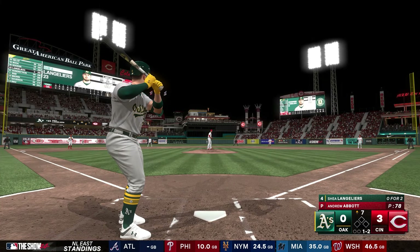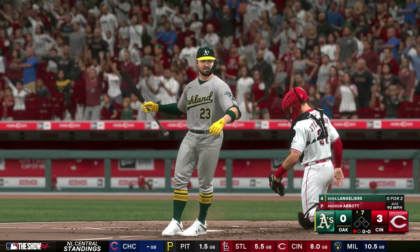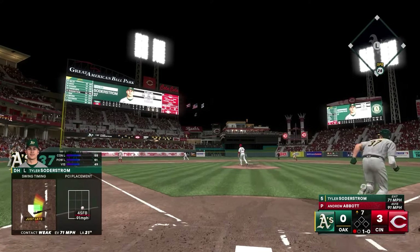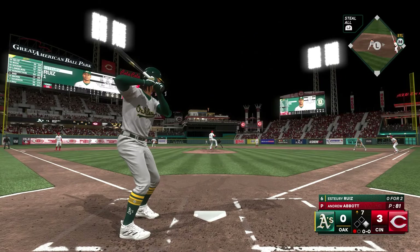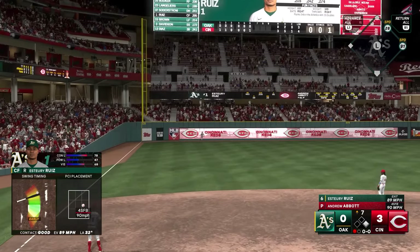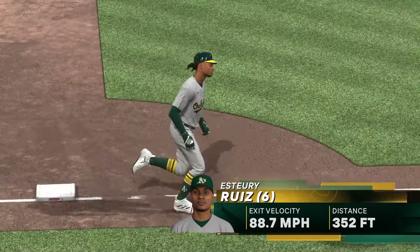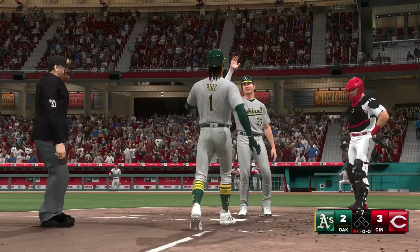Top of the seventh — only one hit so far on the day. Langleyers begins with a strikeout, Abbott's sixth of the game. Soderstrom, who's struck out twice already, bloops one into left field that falls for only the A's second hit. With a runner on, Esteri Ruiz swings at the first pitch, hits it well to left field, and it clears the wall — a two-run shot for Ruiz, his sixth homer of the season! Didn't think it would get over, but it did. It's now 3-2 in favor of the Reds. Could this be the spark the A's need?